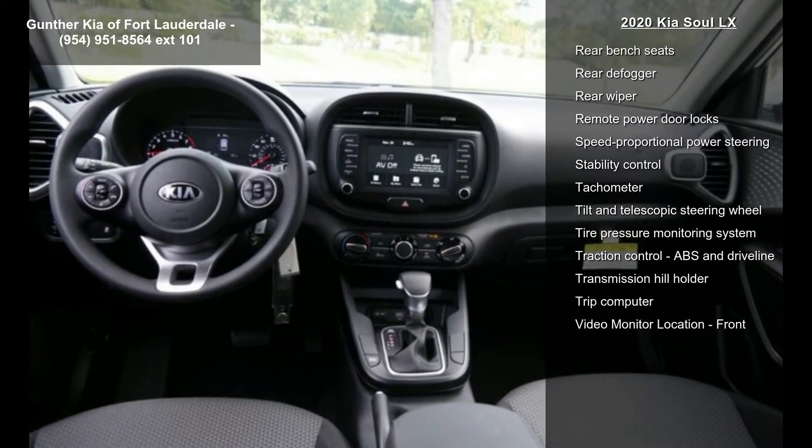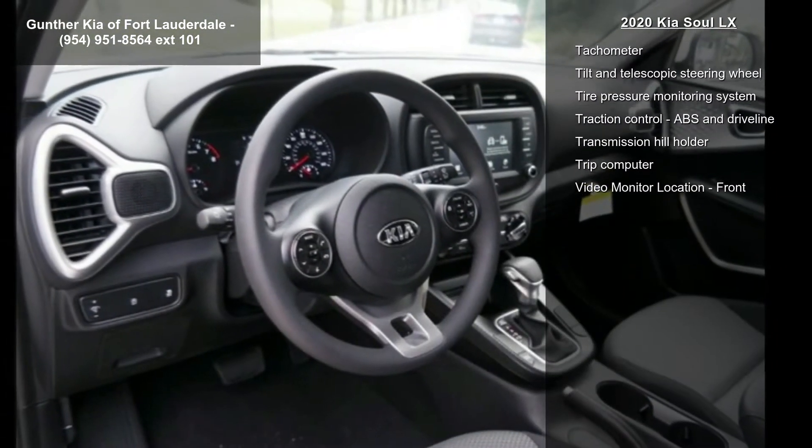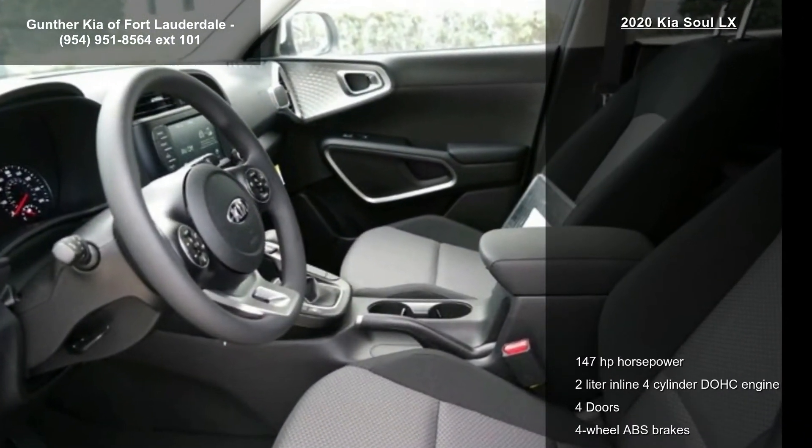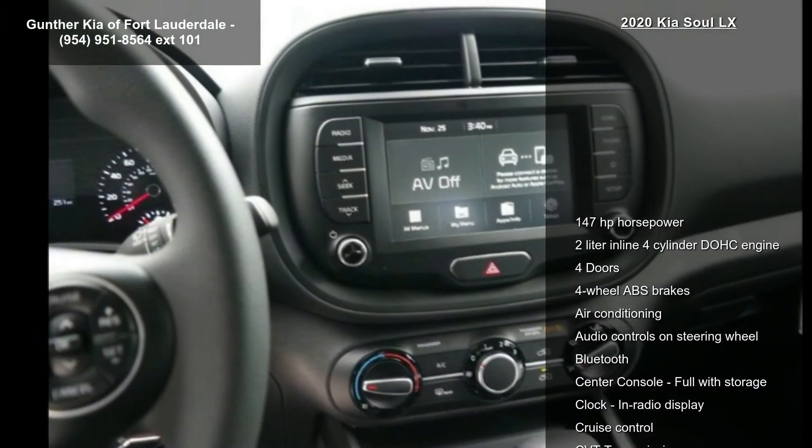4 doors, 4 wheel ABS brakes, air conditioning, audio controls on steering wheel, Bluetooth, center console, full width storage and clock, in radio display.